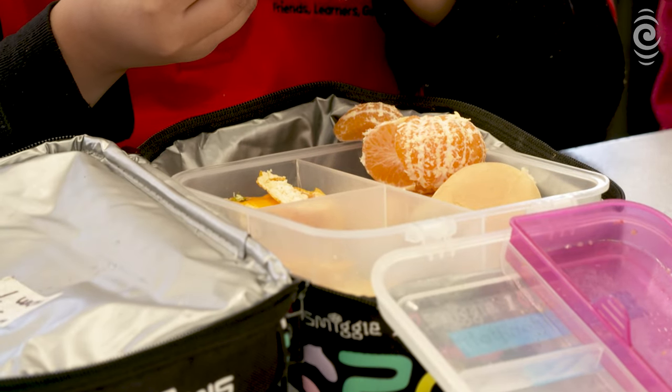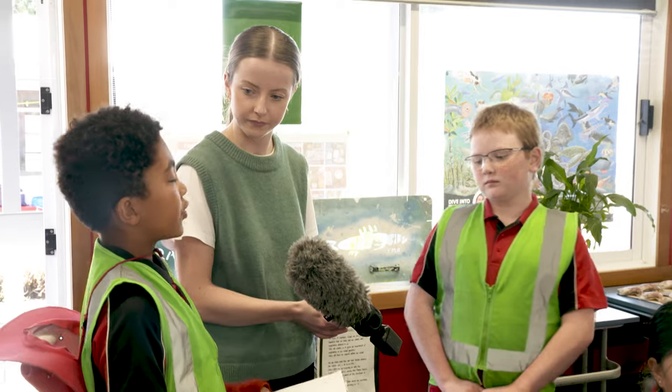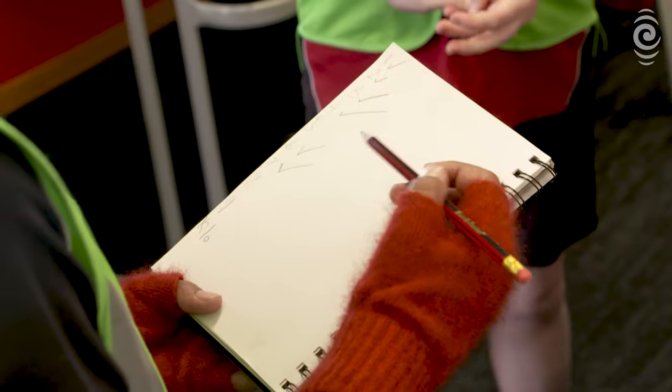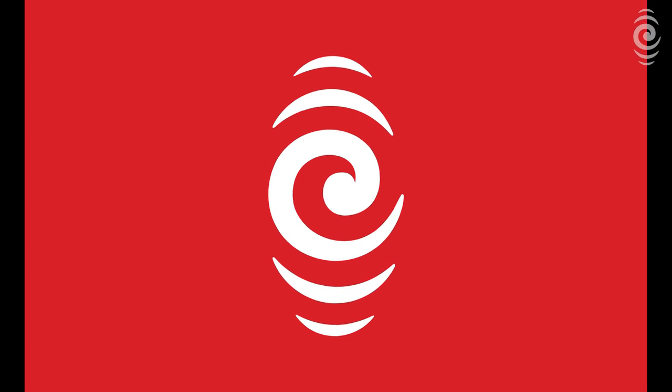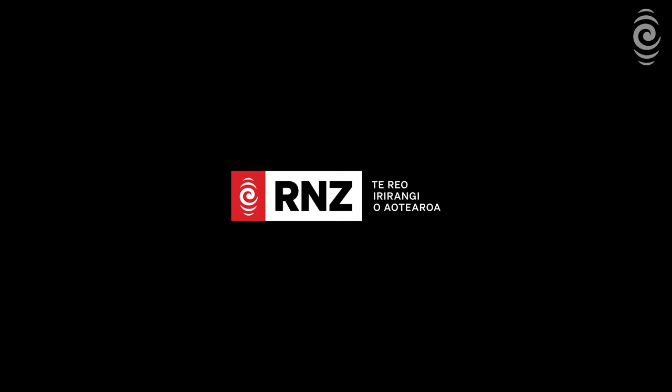The school's hoping to secure funding to take the students on a trip to a pest-free island like Tiritiri Mātangi to show them how this little lunchbox project could have some big results.